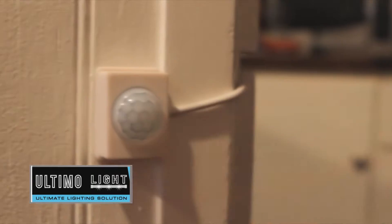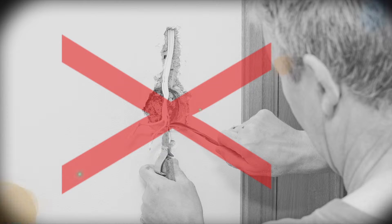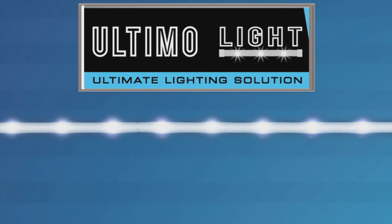UltimoLight gives you light wherever you need it. Installation is so simple and convenient with no wiring needed. So what are you waiting for? Shed some light on any situation with UltimoLight.